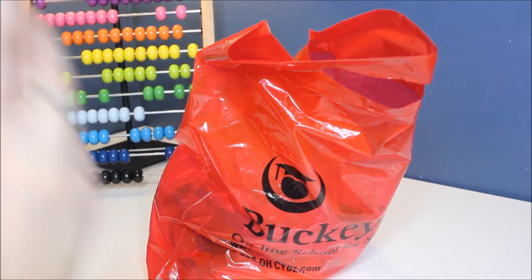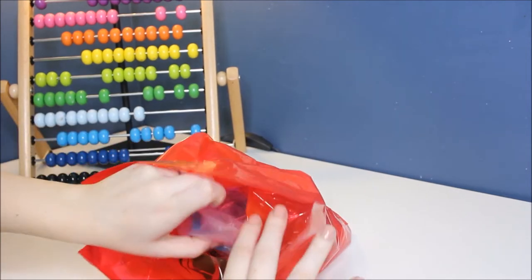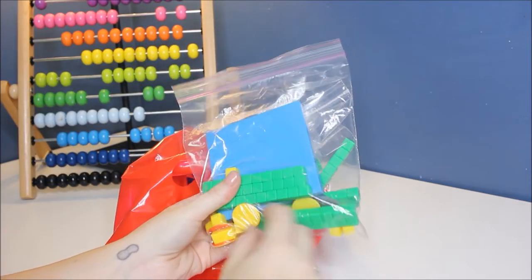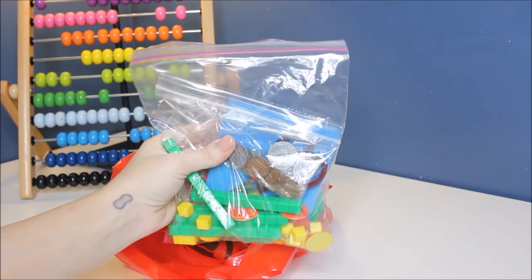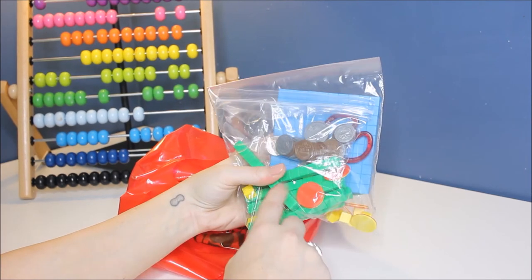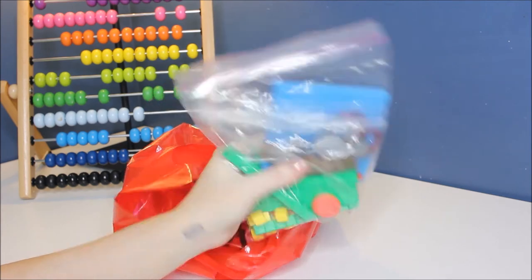Alrighty, I'm going to show you guys all of the manipulatives and things that were sent before I show you guys the curriculum books. I just think it's pretty cool to see what they sent. They sent us these — they look like some 10s, 1s, and 100 blocks, some little circle chips, and then a little pouch of money. We've purchased money similar to this at the dollar store. And then these look like bingo chips you can buy from the dollar store, and I'm not really sure where you can buy these for inexpensive — if you do know, please let us know in the comments below.